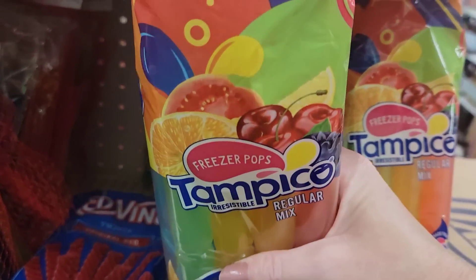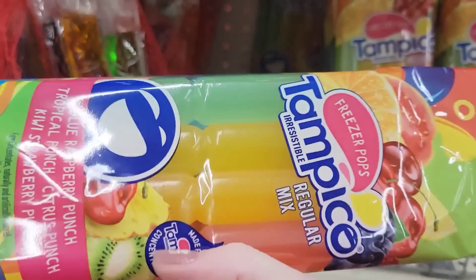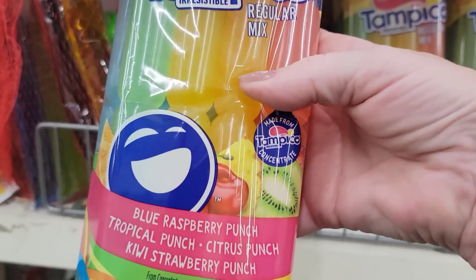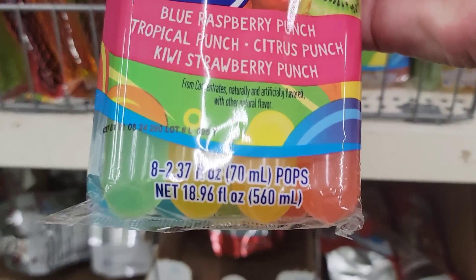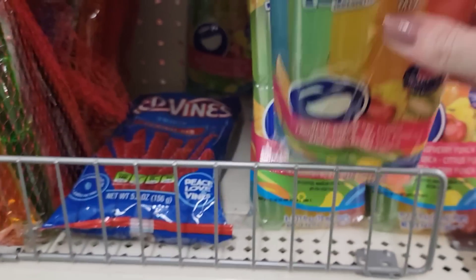Here we have an eight-count of freezer pops — 2.37 ounce each, 18.96 ounces total. Flavors include blueberry, blue raspberry punch, tropical punch, citrus punch, and kiwi strawberry punch.